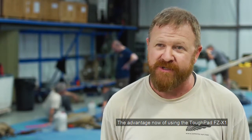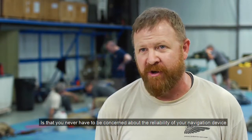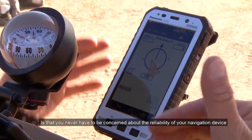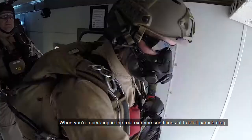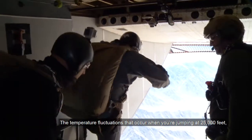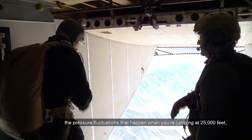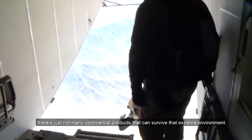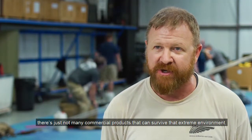The advantage of using a Toughpad FZ-X1 is that you never have to be concerned about the reliability of your navigation device when operating in the extreme conditions of freefall parachuting. The temperature fluctuations and pressure fluctuations that occur when you're jumping at 25,000 feet — there's just not many commercial products that can survive that extreme environment.